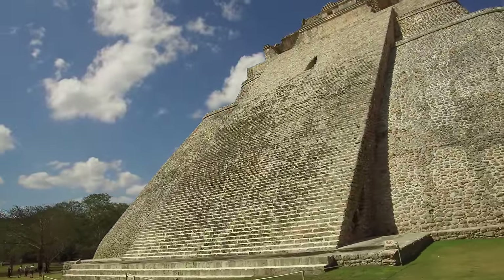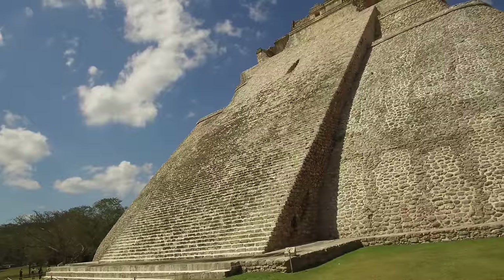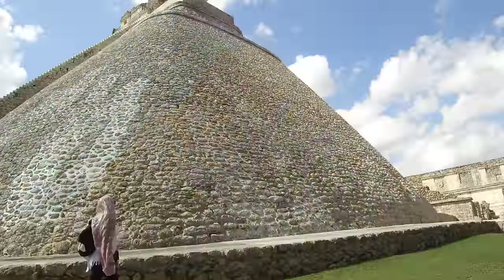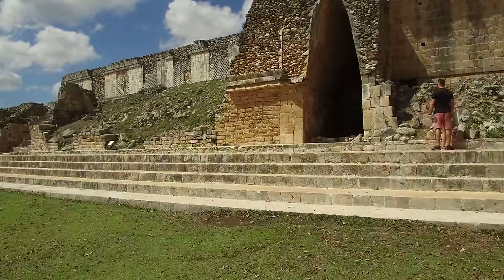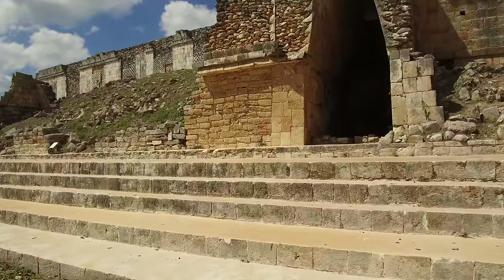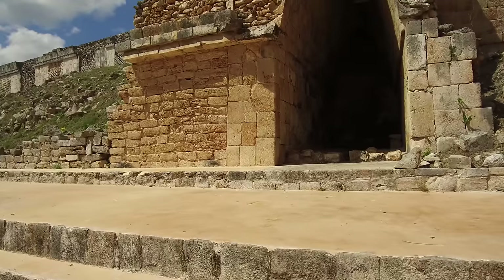Built three times during the Mayan period — or could there be megalithic elements that the Maya discovered at this location and then decided to expand this complex? That's what we're going to be looking at. For example, if you look at the stonework on the left-hand side, you can see it's very tight-fitting, as compared to the much cruder work above.